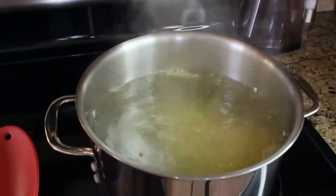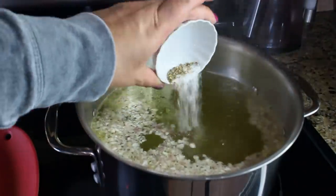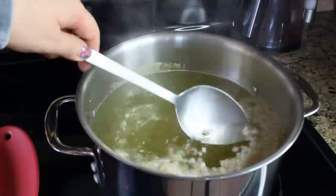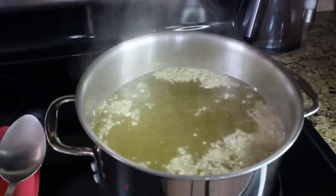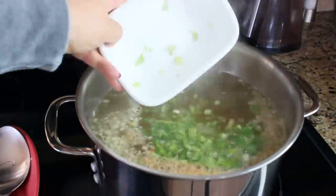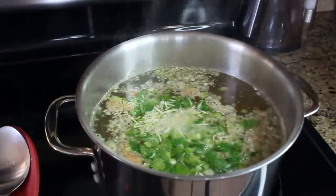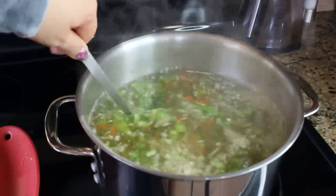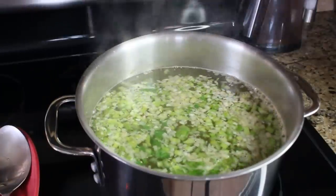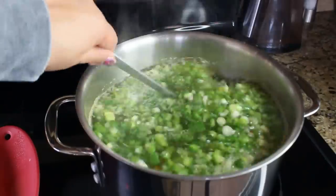To a pot of boiling water, we're going to add our soup base — I'm using organic Vegeta. We'll also put in some dry shallots, or fresh ones, and a little bit of salt and pepper. Then we start loading our vegetables: diced carrots, diced celery, shredded parsnip, and diced green bell peppers.